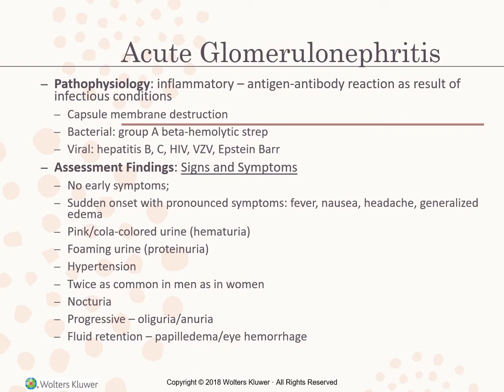Acute glomerulonephritis: the pathophysiology is inflammatory — an antigen-antibody reaction as a result of infectious conditions, causing destruction of Bowman's capsule membrane. It is caused by group A beta-hemolytic strep. It could also be viral, from hepatitis B, HIV, EBV, or Epstein-Barr infection. Assessment findings include no early symptoms, then sudden onset with fever, nausea, headache, and generalized edema. Pink, cola-colored urine indicates hematuria — blood in the urine.